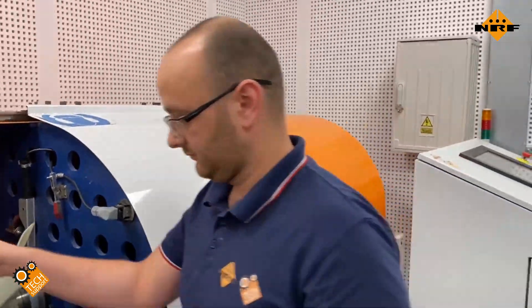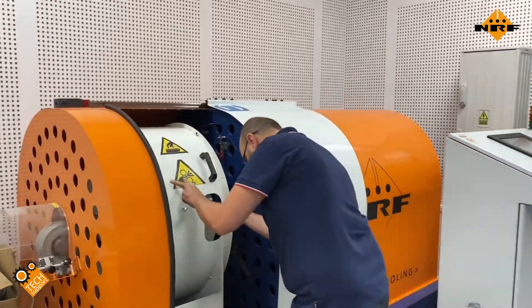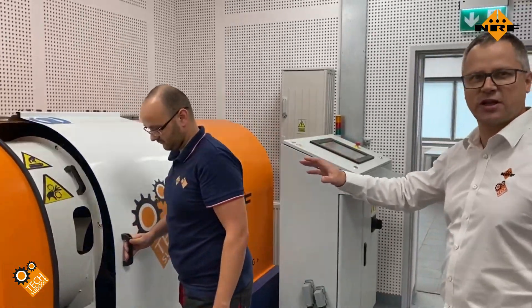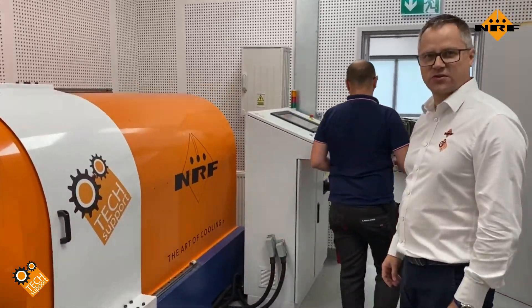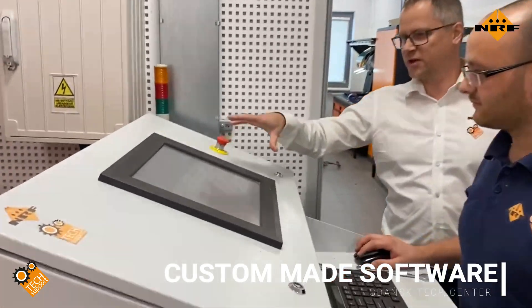Especially for these test benches — all the fan clutches are controlled by a Hall sensor and internally controlled by electronic devices, so there is no possibility to use just a standard automatic test bench. As you can see, there are many parameters which we set up here.